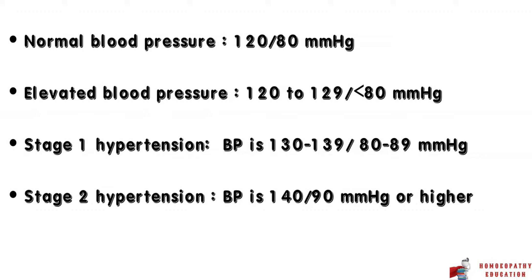Hypertension is classified based on the level of blood pressure as follows. Normal blood pressure is 120/80 mmHg. Elevated blood pressure is 120 to 129 by less than 80 mmHg. Stage 1 hypertension is 130 to 139 by 80 to 89 mmHg. Stage 2 hypertension is 140/90 mmHg or higher.